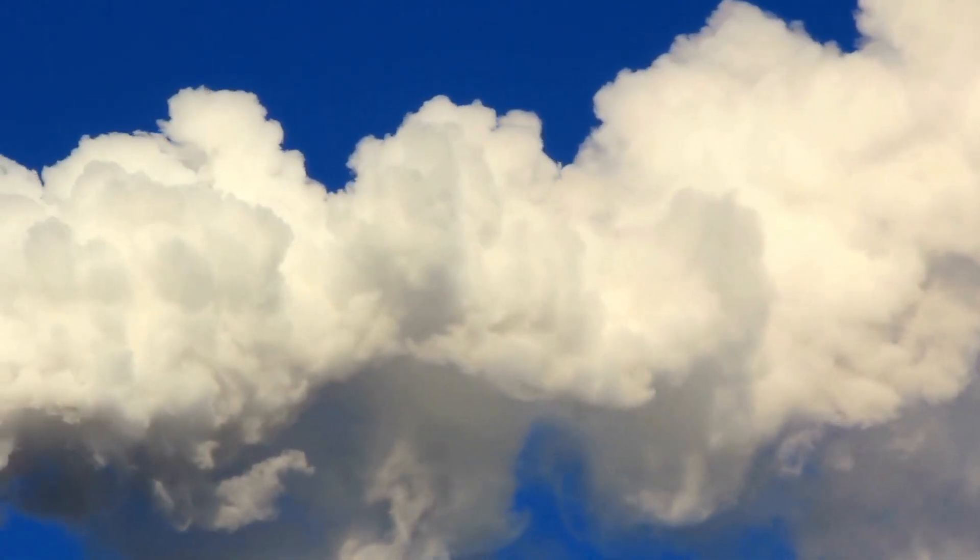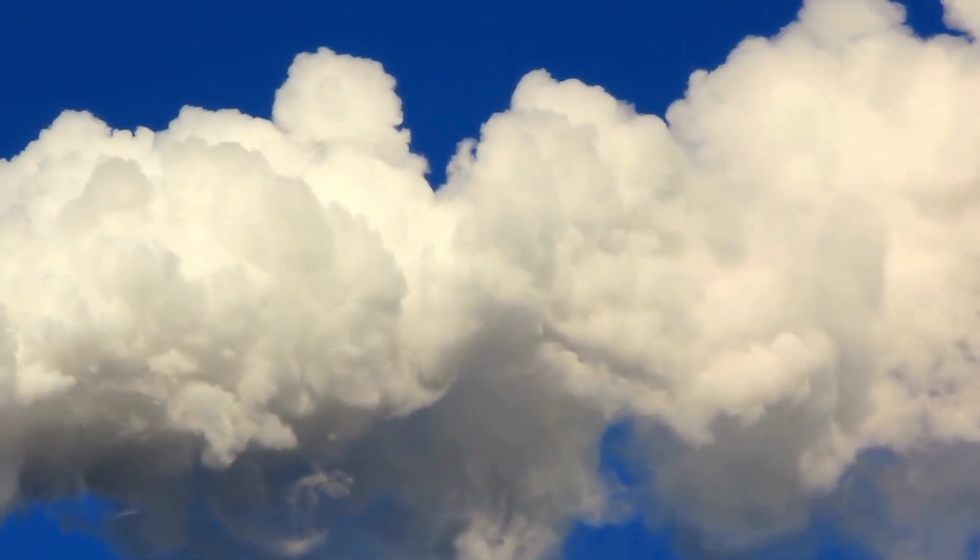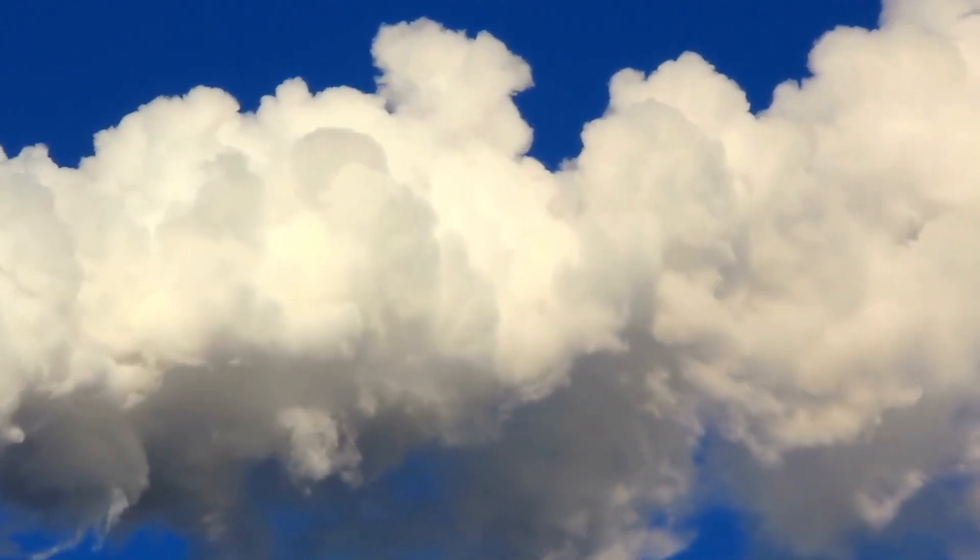Second, it's clean. OTEC doesn't produce greenhouse gases. Unlike fossil fuels, OTEC doesn't emit anything harmful into the atmosphere. This helps countries decarbonize, meet their commitments to the Paris Agreement, and ensures that the air is less polluted, benefiting both their population and the natural environment.